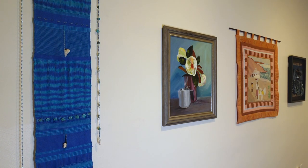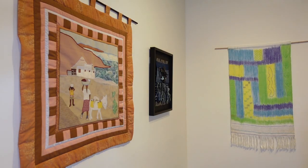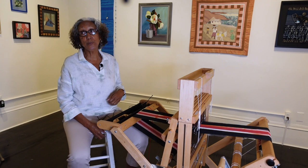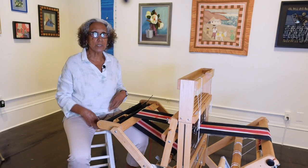My first instructor was Charlotte Hamlin, and I just fell in love with it. After that, I did classes at Vistuga and a couple of other places. I have a lot to learn — I'm a new weaver — but I love the process.